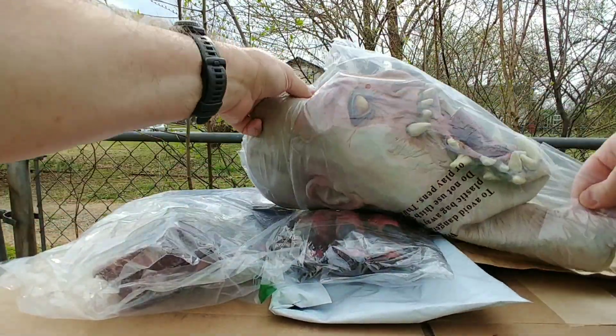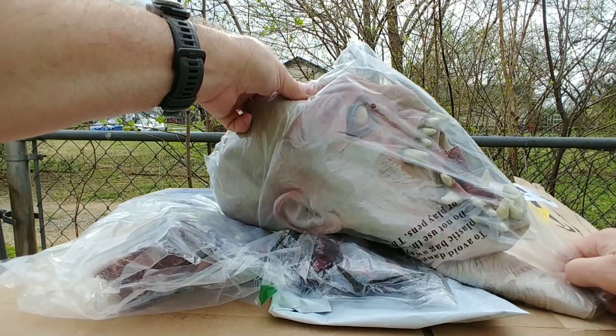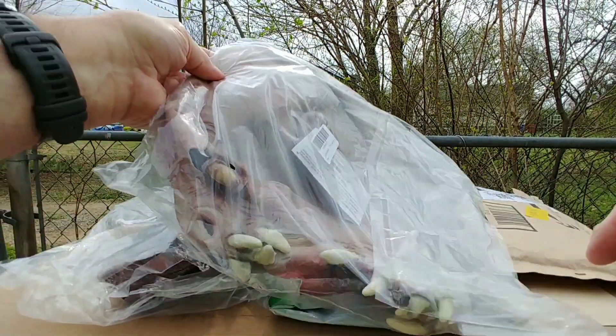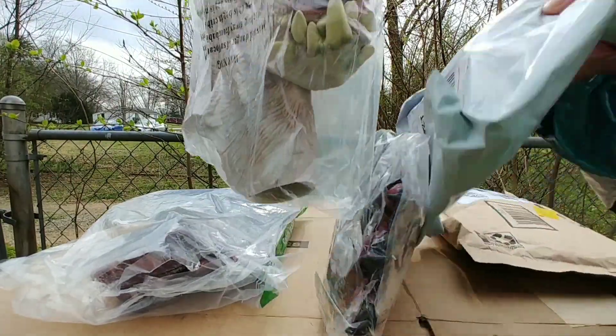This one has a lot of teeth; the problem is the teeth are crooked. The monster does have big bulging eyes, which we might try to fix up later.